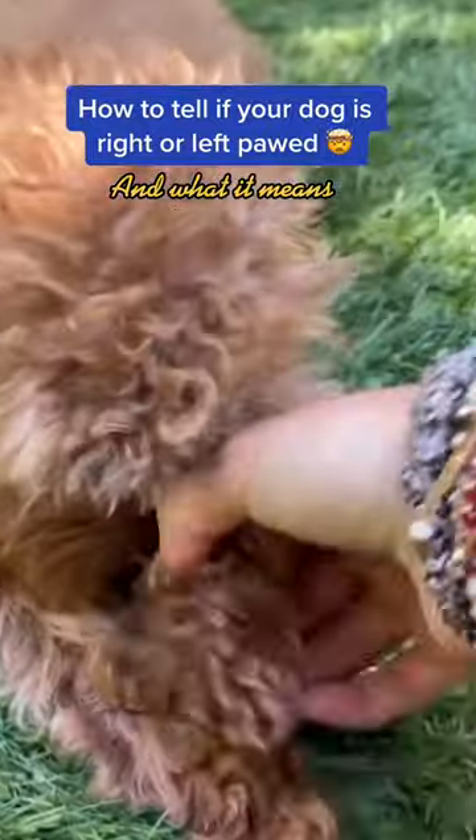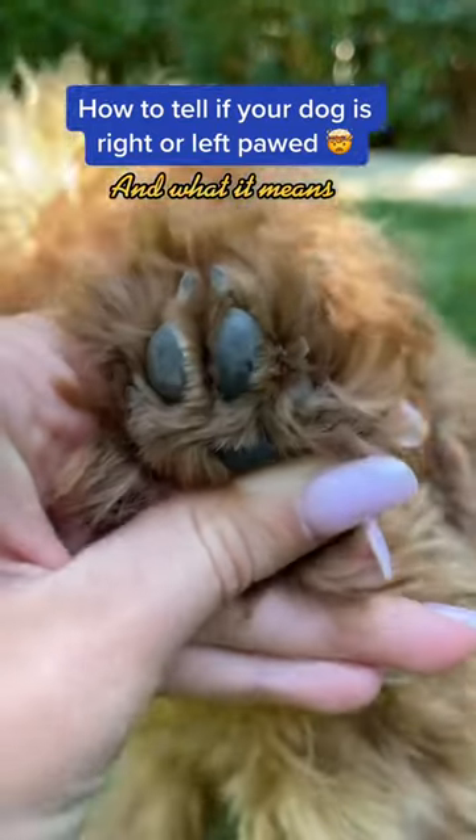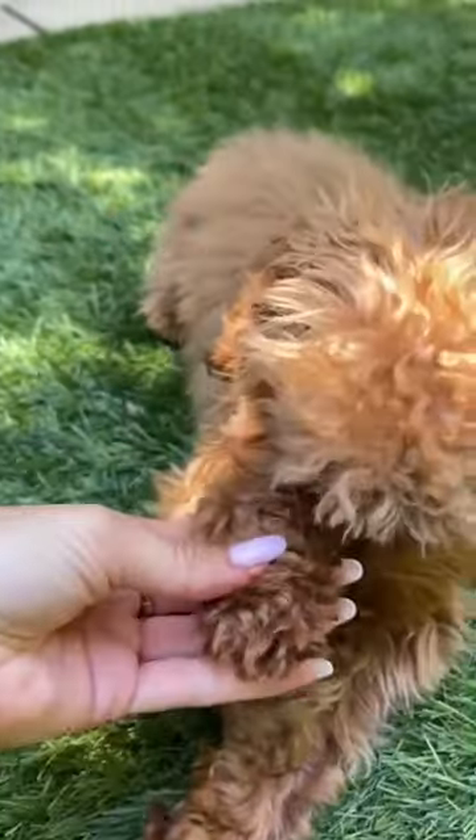This new study reveals that your dog could be right or left pawed. Researchers have found that dogs may favor their right or left paws. In the study, various methods were used to determine paw preference, and you can try repeating them at home.